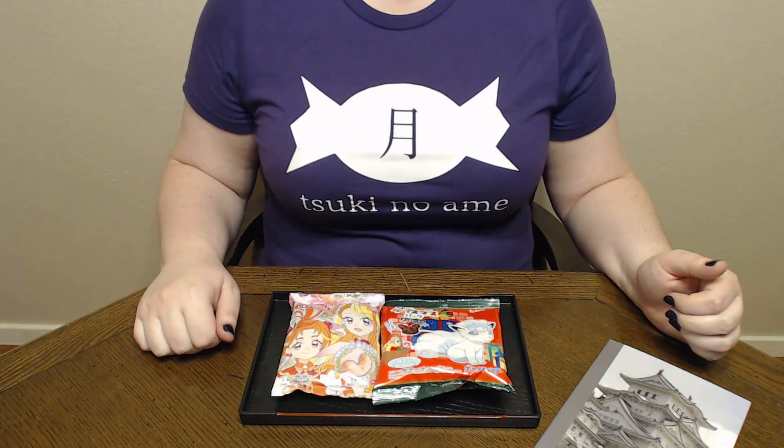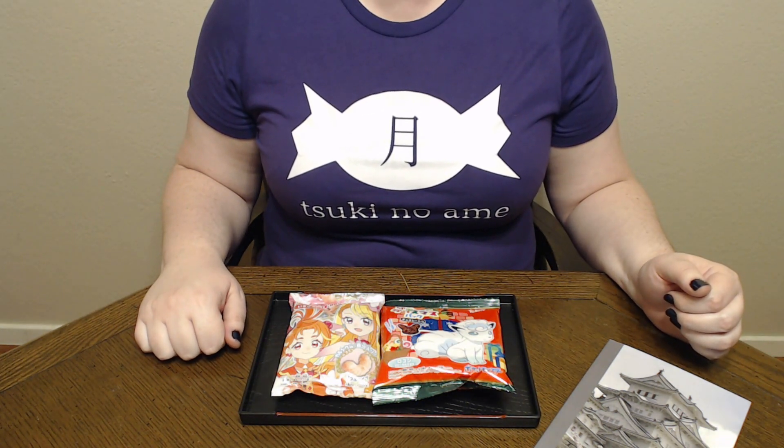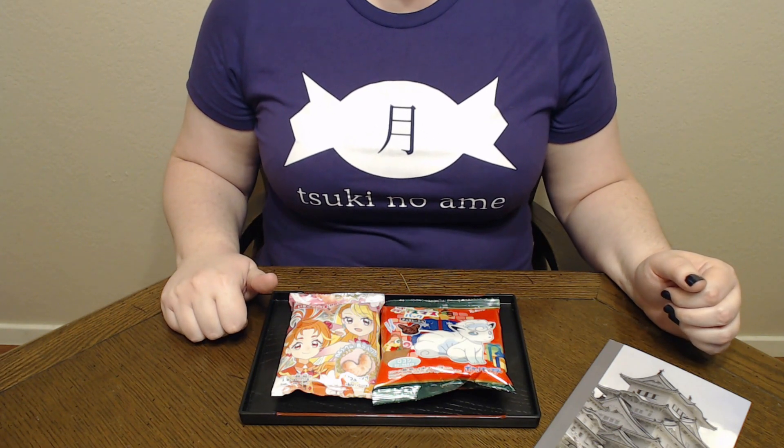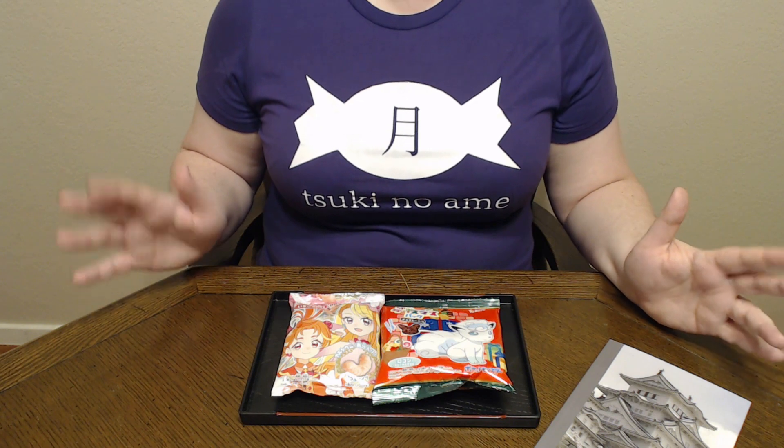Konnichiwa and welcome to Tsuki no Amei where we try Japanese sweets and treats. Today we have two treats from Japan Candy Box. I'm kind of excited — I haven't had anything from them before.